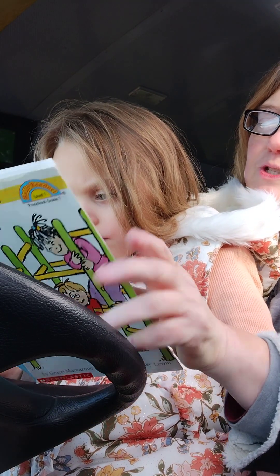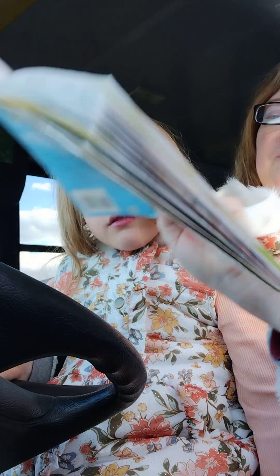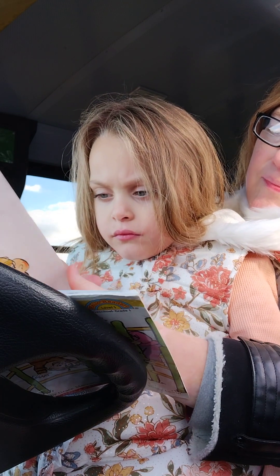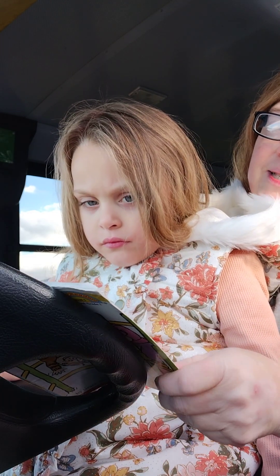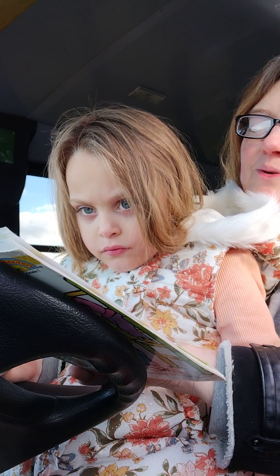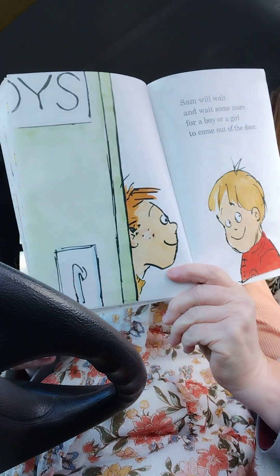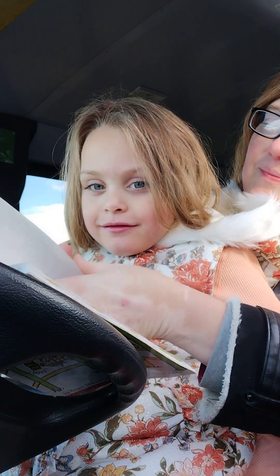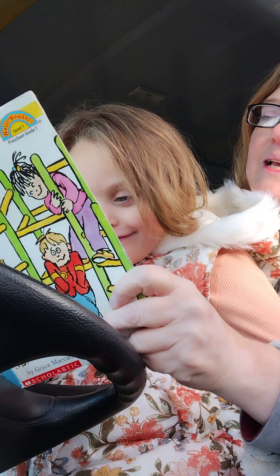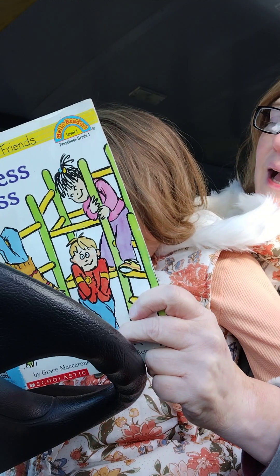Sam gets an idea to help him choose. Sam will wait and wait some more for a boy or a girl to come out of the door. Now Sam is happy. Sam feels well — he knows how to read and he knows how to spell.